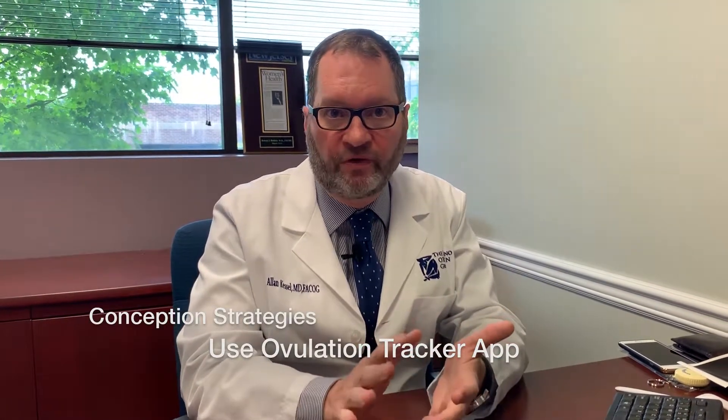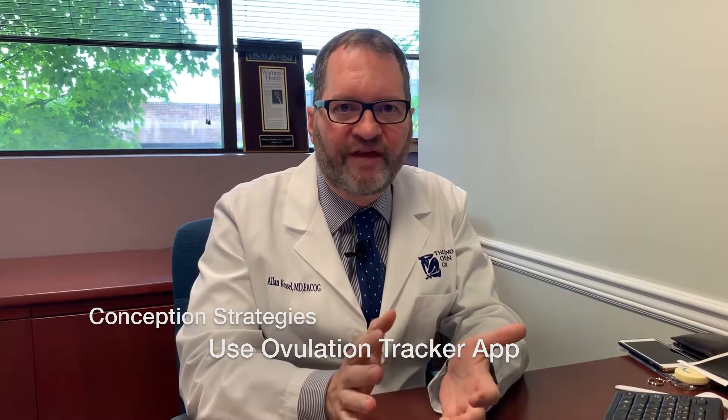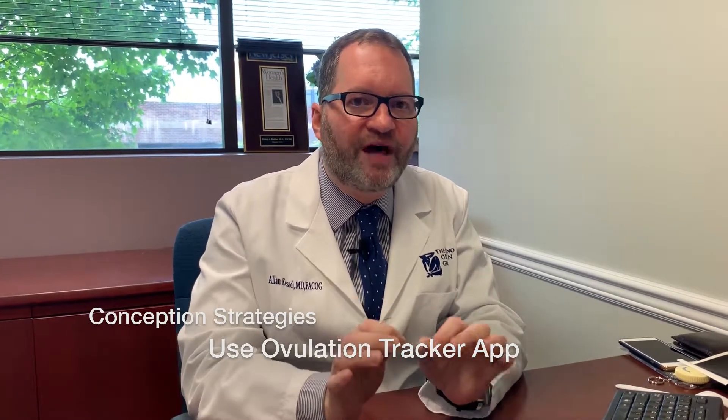There are some basic strategies to help couples get pregnant. The first thing I recommend is an ovulation tracker on your smartphone. Androids and iPhones have very useful ovulation trackers that are based on the menstrual diary. I recommend starting these about three or four months before you're ready to start trying to conceive, because the apps learn from your periods and can help you predict when the best time to try to conceive is.